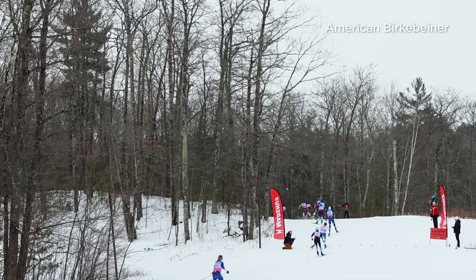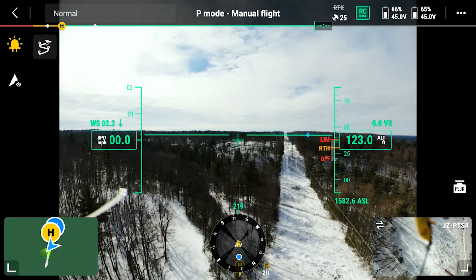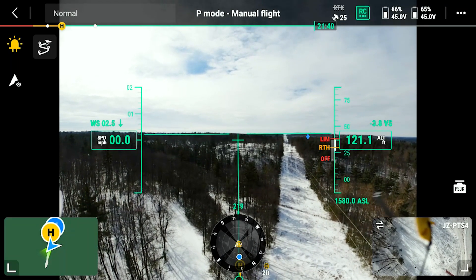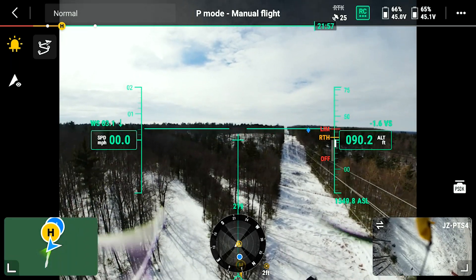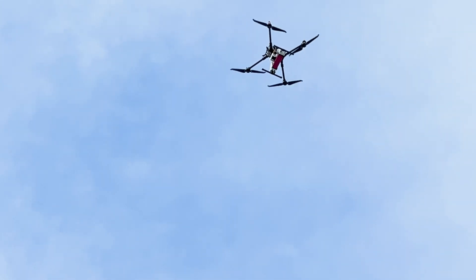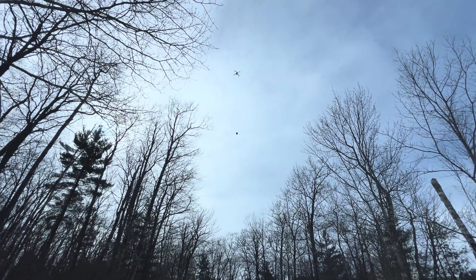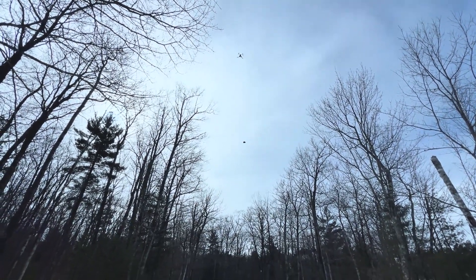We're out at the American Birkebeiner ski race, and the difficult terrain — you can kind of see some of it — and the long distances make it difficult to get access to a patient. So Dr. Jesse Koenen came up with the idea of flying an AED with a drone to some of the more difficult-to-access parts of the course.